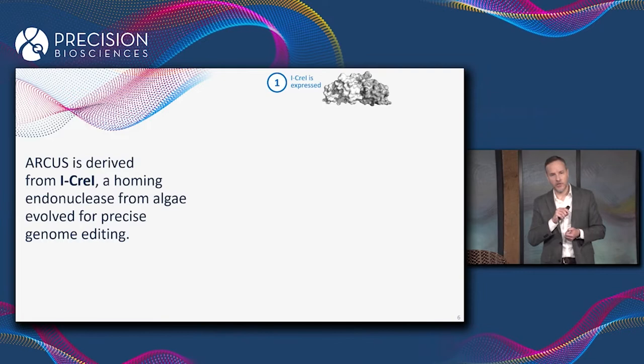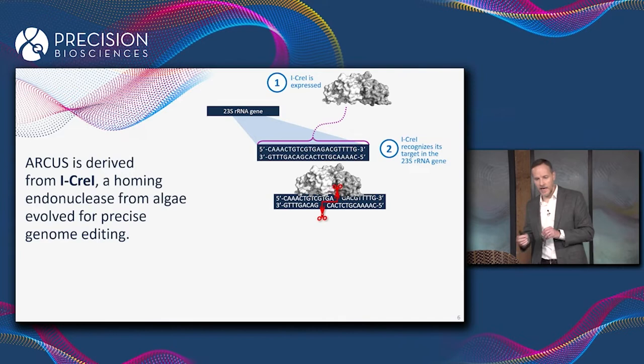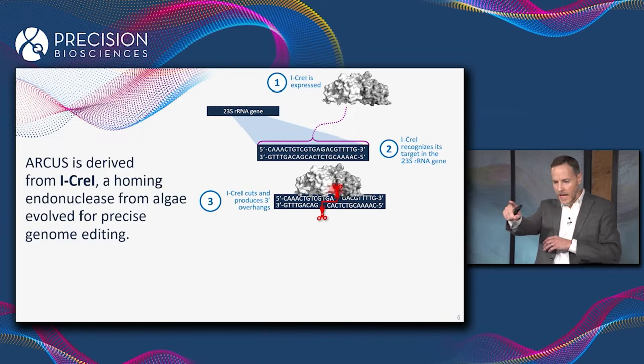The natural job of iCre1 in the algae is it gets expressed in the cell and then hunts through the genome until it finds a particular 22 base pair DNA sequence that shows up in the 23S ribosomal RNA gene. When it finds that site, it binds to it and cuts it.